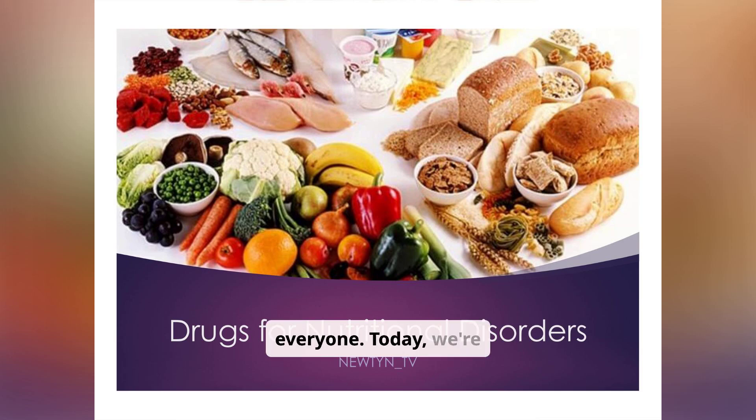Welcome everyone. Today we're diving into the crucial topic of drugs used to treat nutritional disorders. Proper nutrition is the foundation of health, and sometimes, despite our best efforts, medical interventions become necessary to address imbalances and deficiencies. We'll explore how medications can help bridge the gap and support overall well-being. Think of nutrition as the body's fuel — when diet alone isn't enough, medications and supplements step in to correct imbalances and support recovery.